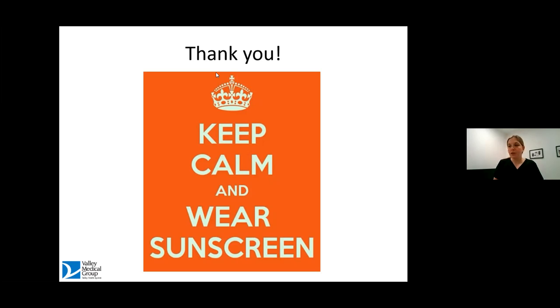The take-home message is to be deliberate about the ingredients — be educated about what active you're using. That goes the same for picking a sunscreen: what made you irritated? Maybe it was a chemical sunscreen; try a mineral one next. Being deliberate and informed should mean you'll be okay.